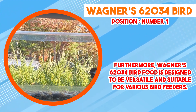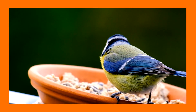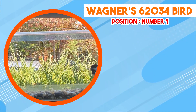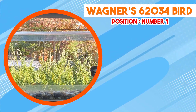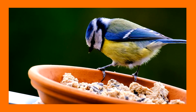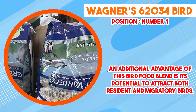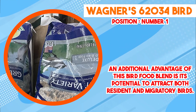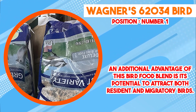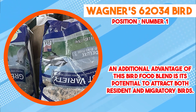While Wagner's 62034 Bird Food has gained popularity, it's important to note that the specific bird species attracted may vary based on regional factors and the prevailing bird populations in a given area. Some users have reported positive experiences, noting increased bird activity and visits to their feeders. In conclusion, Wagner's 62034 Bird Food presents a blend of seeds tailored to provide a balanced nutritional source for a wide array of bird species. Its versatility in feeding methods and potential to attract diverse birds can contribute to an enriched birdwatching environment. Individual experiences may vary based on local bird populations and feeding practices.